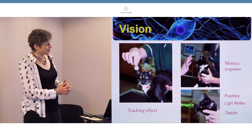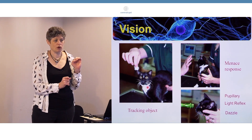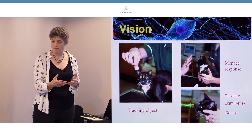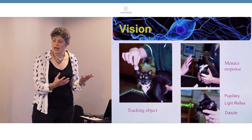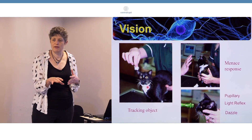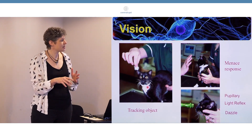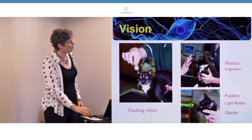Then we have the menace response. I'd like to pay attention to the fact that it's a response, not a reflex. That's important because a reflex is something that when you apply a stimulus, there is a reflex action. A response is more coordinated. It's important purely because, first of all, it's learnt - so you don't see it in very young kittens and puppies. And second, it can be affected by many different things, so the absence of a menace response is affected by more than one thing.